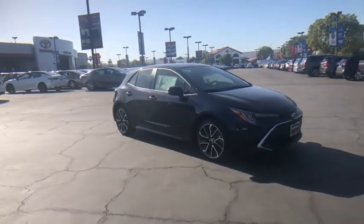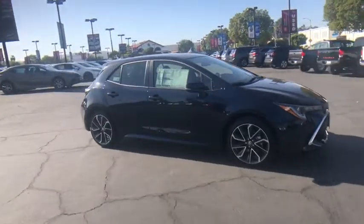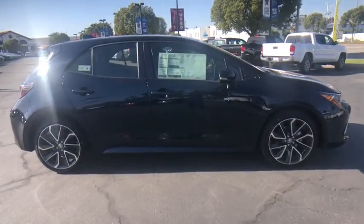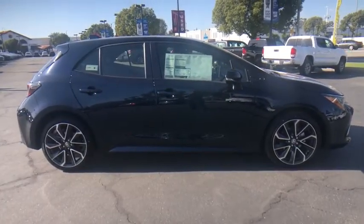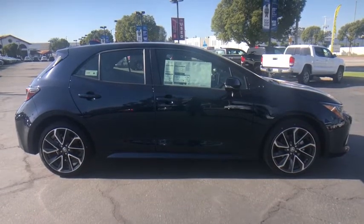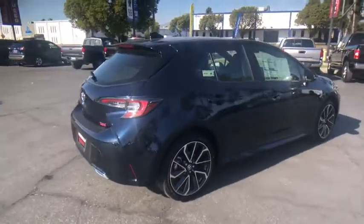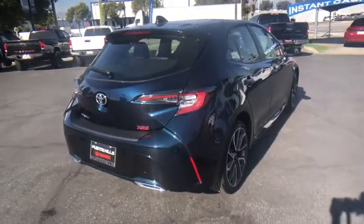We are pleased to show you the 2021 Toyota Corolla Hatchback. The Toyota Corolla Hatchback will make you smile. The performance and spirited driving experience will certainly leave you wanting more. A sharp exterior look and an abundance of technology like Toyota Safety Sense make this a vehicle worth looking at.